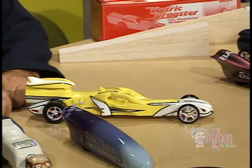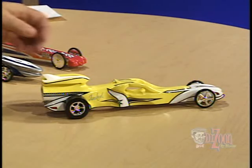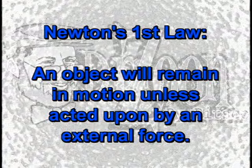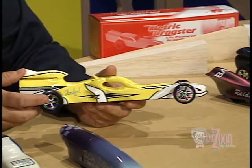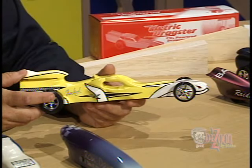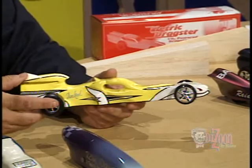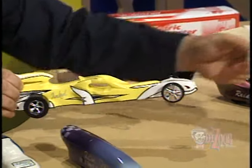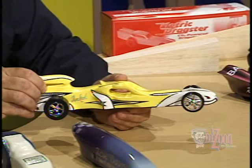The motion of a CO2 dragster going down the track — what slows that dragster down? According to Newton's first law, it should just remain in motion unless acted on by an external force. Well, the external force in this case is friction. Friction in the CO2 dragster is what slows the dragster down. The force of friction acts against the forward motion of the dragster, slowing it down. There are two types of friction involved in CO2 dragsters: rolling friction and aerodynamic friction. Air coming against the front of the dragster also slows the dragster down.